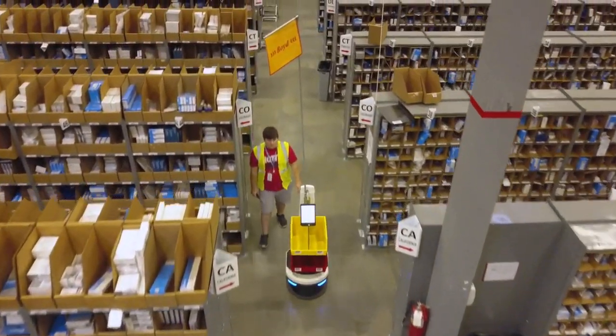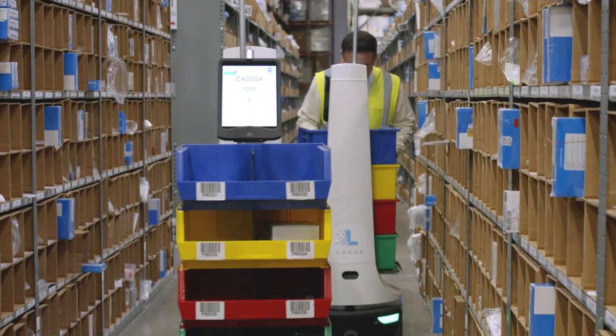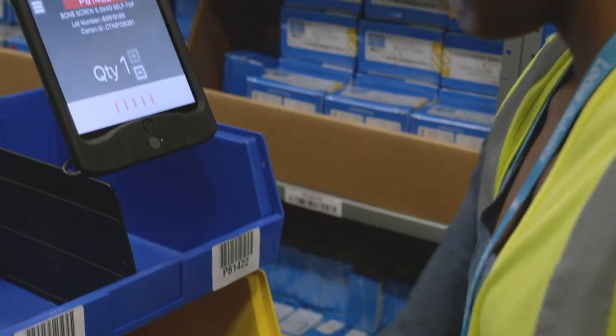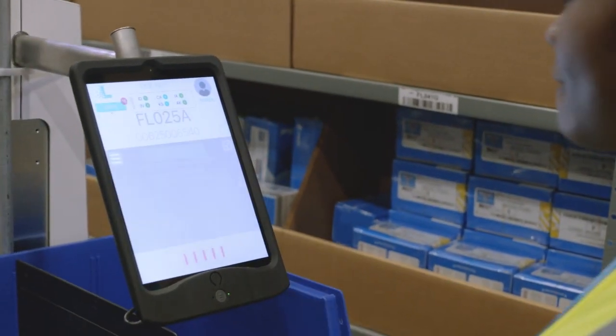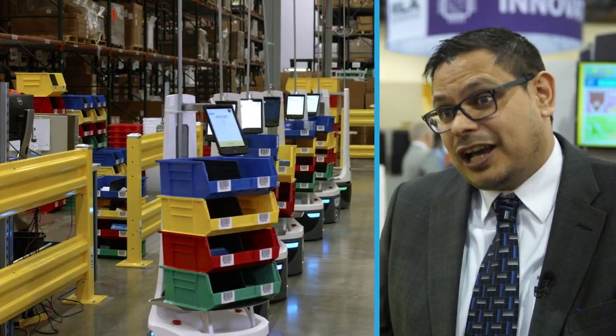Locust Robotics really suited the profile of the first operation that we put it in, where we needed to turn around orders in a very quick cycle time. With Locust, we were able to get a lot more efficient. The picker no longer has to travel the entire warehouse operation, and it allowed us to reduce our order cycle time drastically.